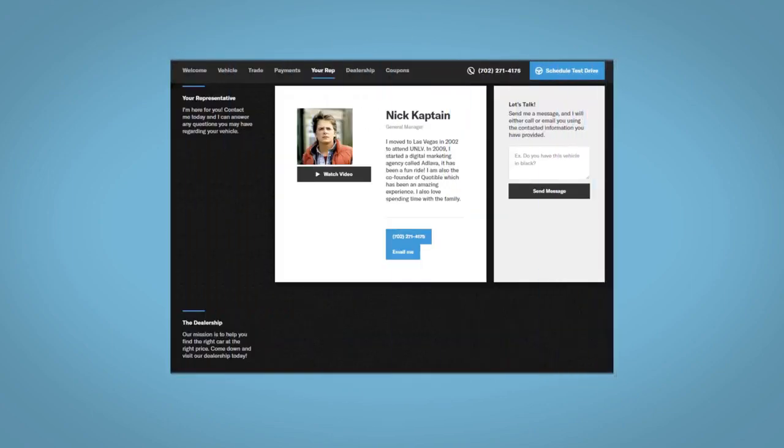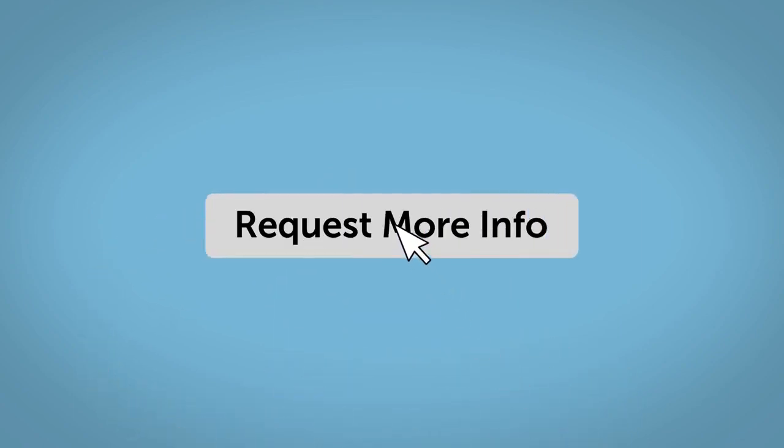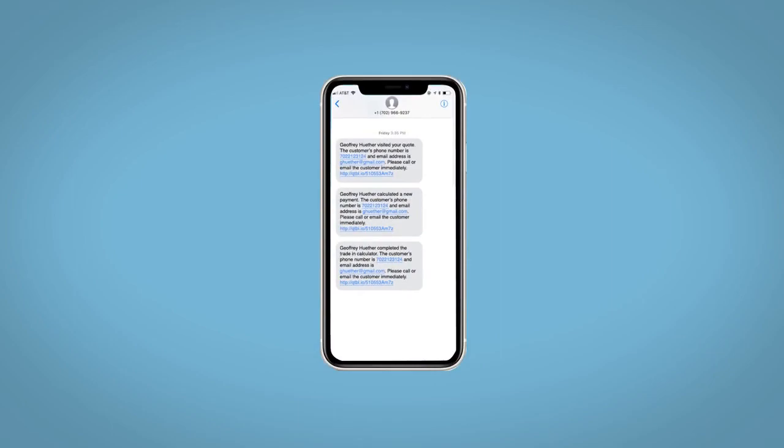Learn about your potential salesperson and do this all from your home at your pace and your way. Fill out the Request More Info form and we will text and email your very own personalized e-quote today.